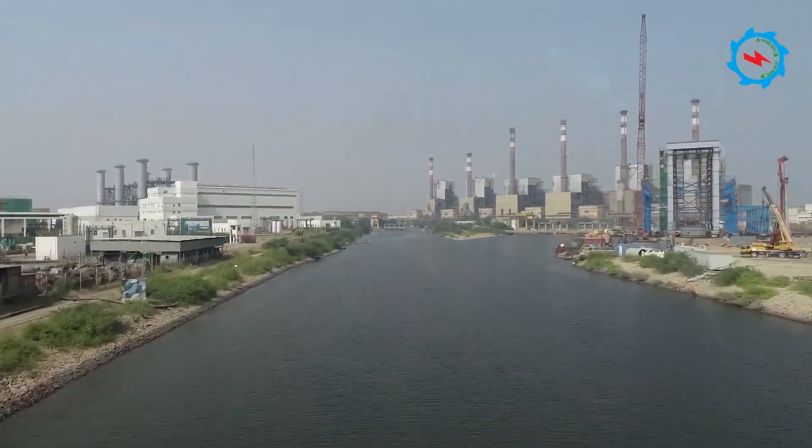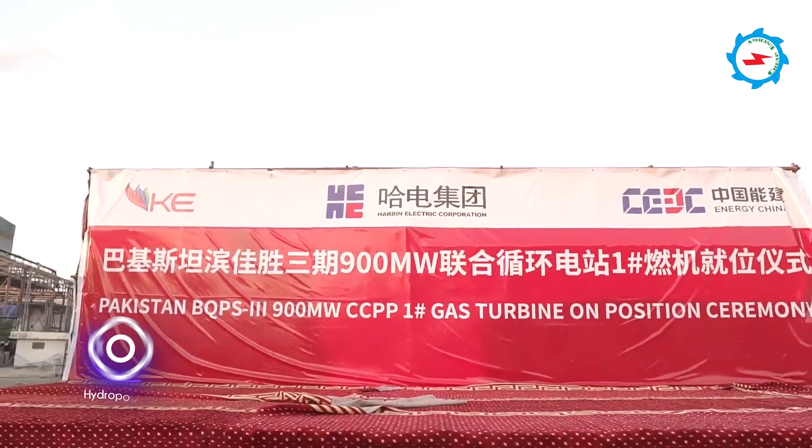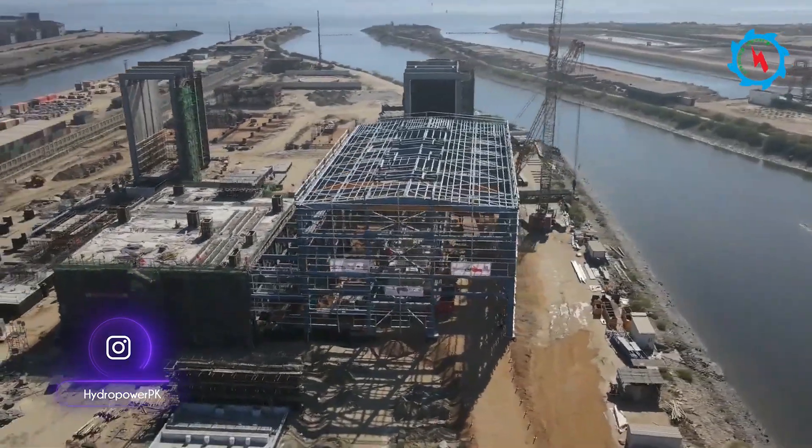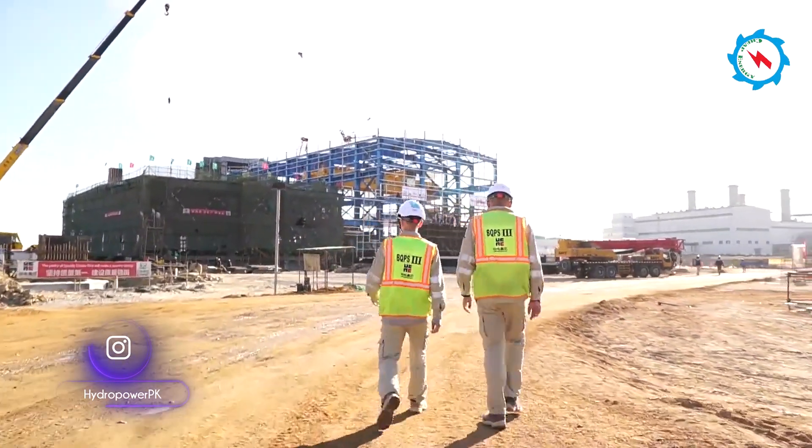Karachi Electric's flagship power plant is progressing on fast track. Gas turbine generator and heat recovery boiler for the first unit of 450 megawatts have arrived and been installed on designated place.